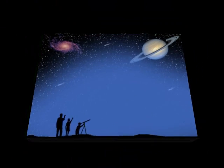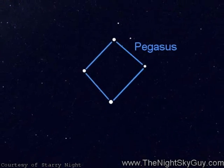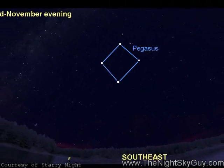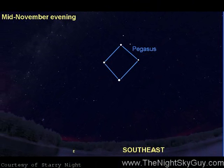A giant celestial steed takes center stage. Hi, this is Andrew Fizakis, the Night Sky Guy, and this week we look upwards at the Great Square of Pegasus, a landmark of the autumn evenings.